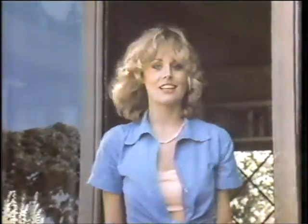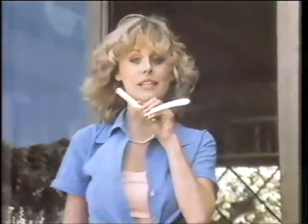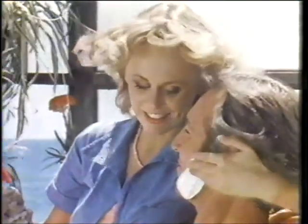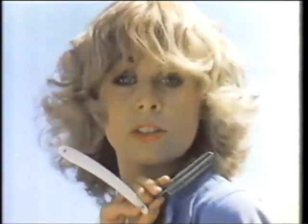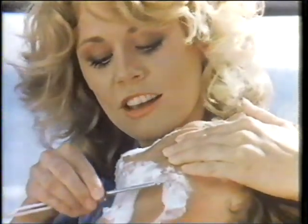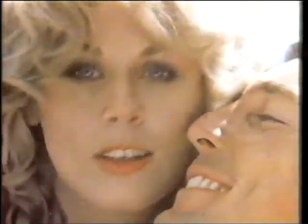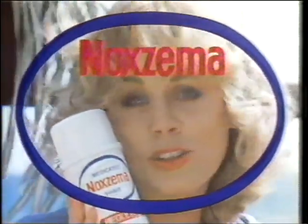It's your skin, baby, and I like it very, very smooth. That means a super close shave. So trust Noxzema, because you'll need all the soothing comfort you can get. Like I said — it's your skin, baby, and I like it very, very, very smooth. That feel good? For shaves this close, trust Noxzema. It's your skin, baby.